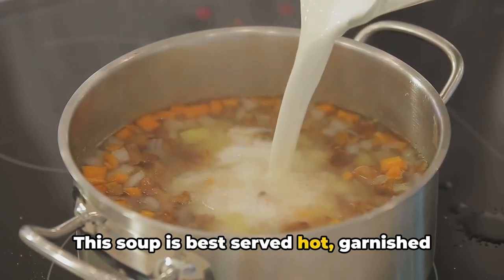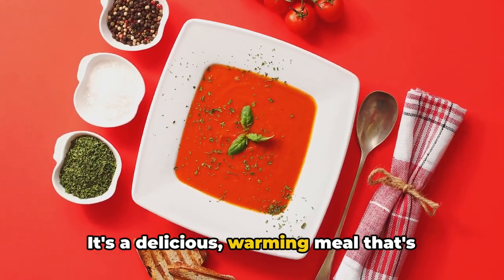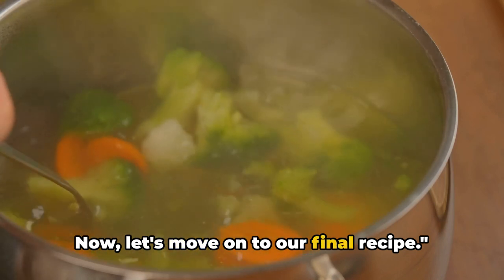This soup is best served hot, garnished with chives or parsley. It's a delicious, warming meal that's perfect for lunch or dinner. And that's how you make potato soup. Now let's move on to our final recipe.